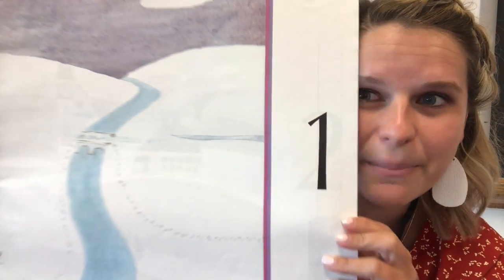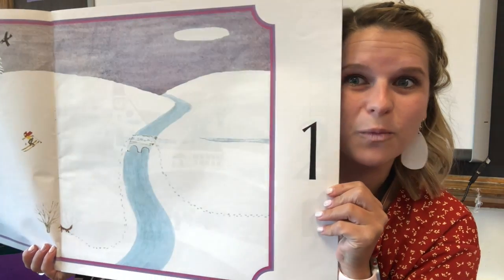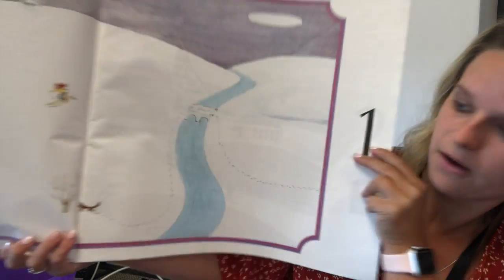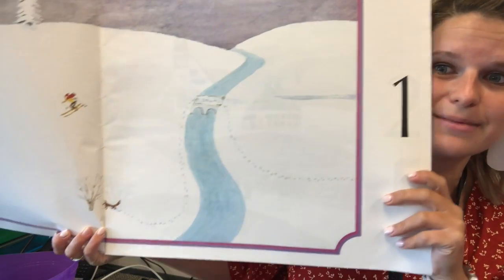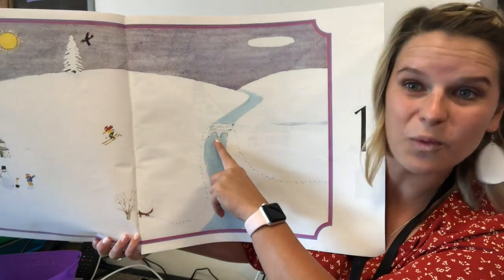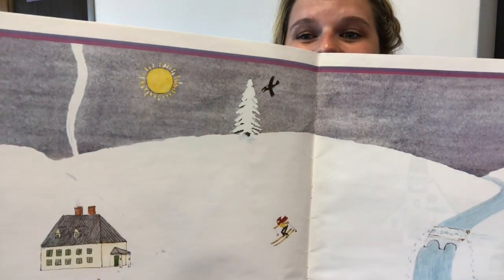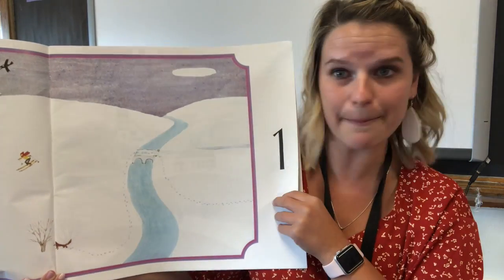Look at that number. That number helps us figure out what this story is going to show us. This is the number one. Everyone say one. Let's look at the picture and see if we find one. Over here I see one fox — that means the fox is all by himself. He's also by one tree, that means the tree is all alone. I also see one bridge, one skier, one sun, one house. The number one means that these things are all by themselves.